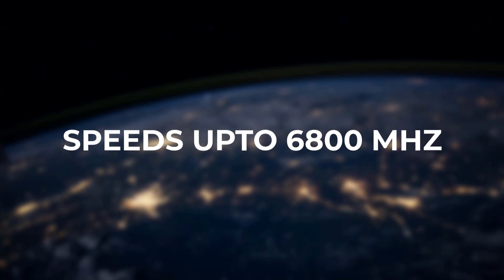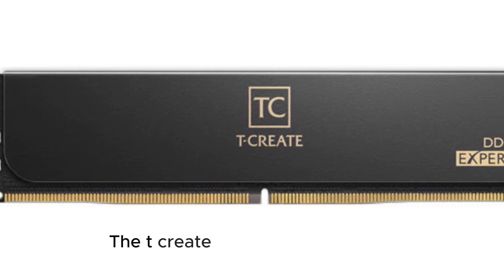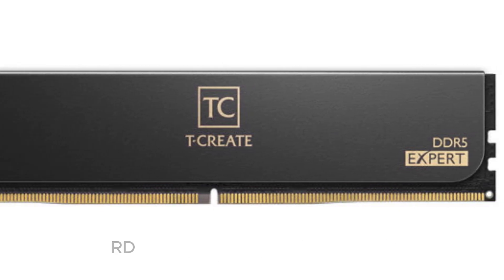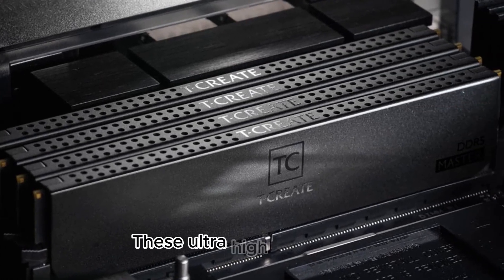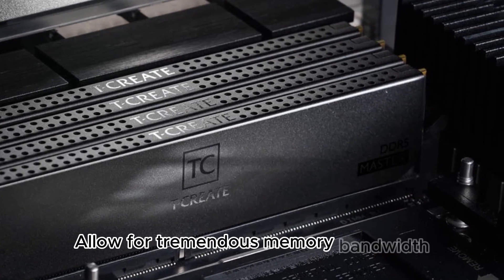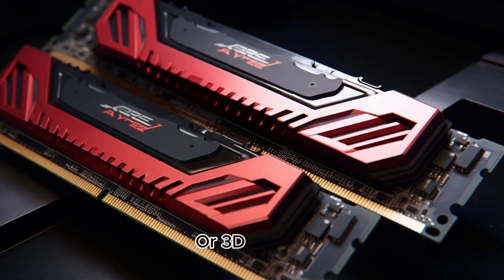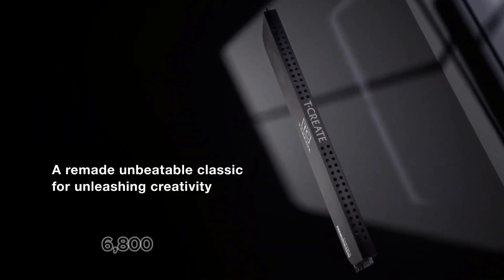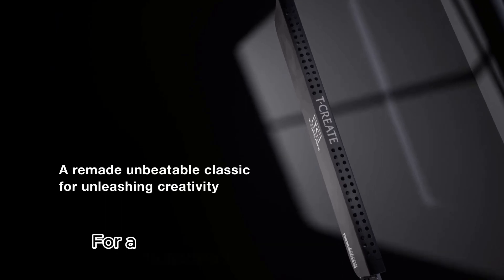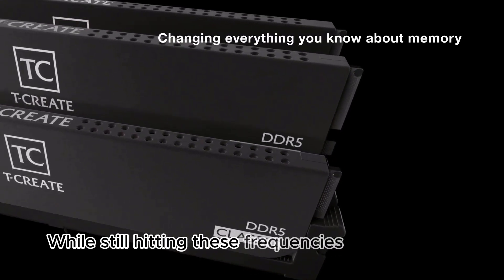First, let's talk about the speeds. The T-Create Master DDR5 OC RDIMM is available in 6,000 MT/s, 6,400 MT/s, and 6,800 MT/s variants. These ultra-high frequencies allow for tremendous memory bandwidth, perfect for working with large assets like 8K video footage or 3D scenes. The faster the memory, the smoother your workflow will be. 6,800 MT/s is an outstanding speed for a registered ECC memory module — having error-correcting capabilities while still hitting these frequencies is impressive.